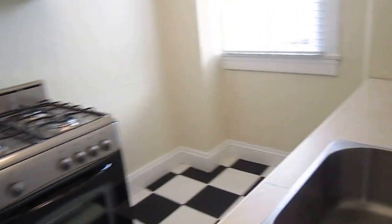Checkerboard floors. This countertop was just installed a few years ago along with the stove. It's fairly new.